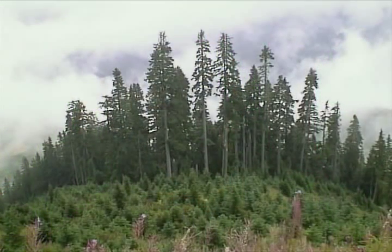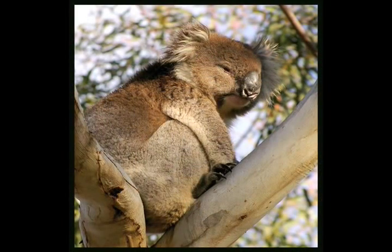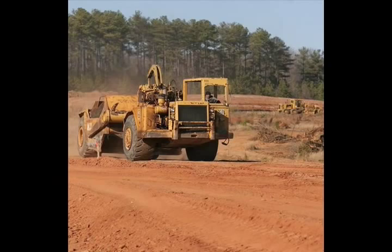Everyone knows we need to save trees, but do you know why? Trees serve many important functions in our environment. For one, they help keep the ground from eroding and washing away when it rains. Trees also provide food and habitats for many animals. Loss of forest is one of the major threats to animals in the world and it's causing many to become endangered or extinct.